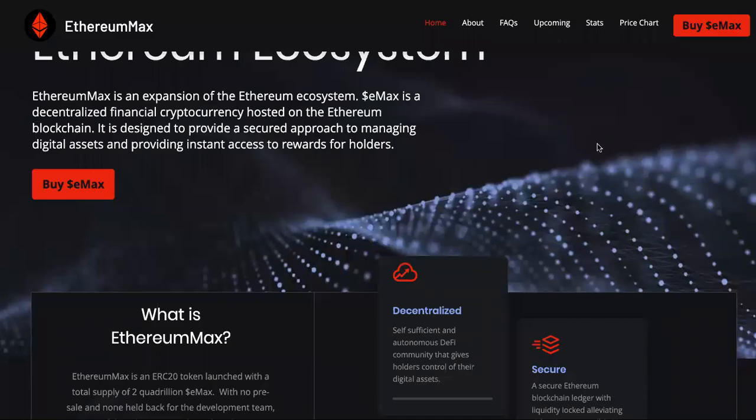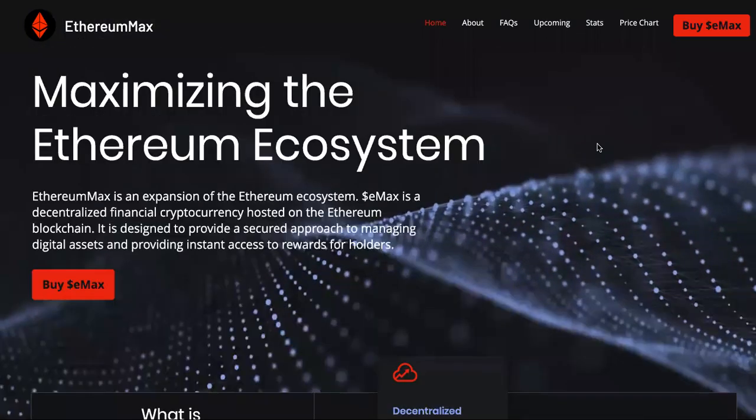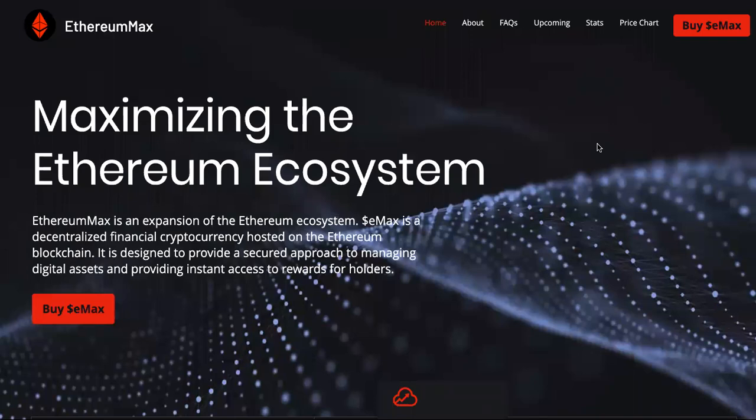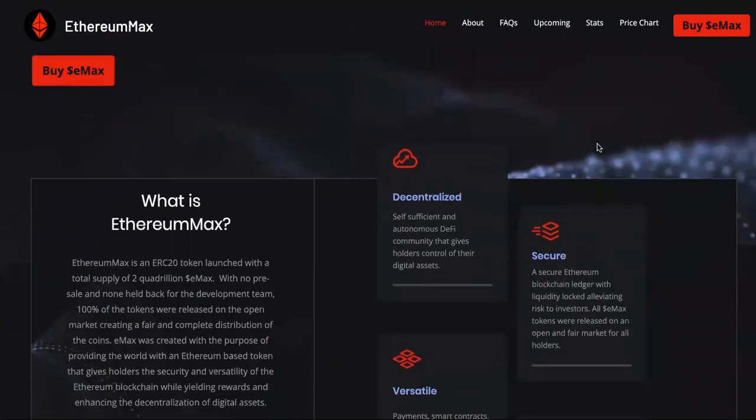All right, crypto gang, we are back. It is another week, it's Monday, and we're going to talk about Ethereum Max, or Emax like they say for short. So you want to know how to buy it, what is the price, should you buy it, is it a good investment, how much does it cost? Well, make sure you watch this entire video because I'm going to go over all of those things.